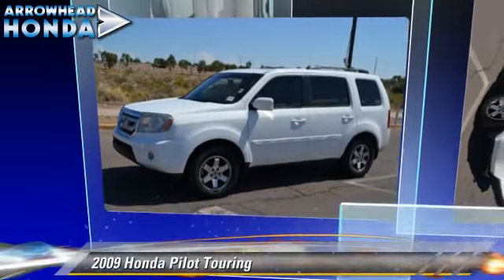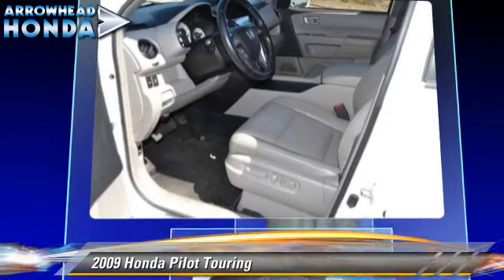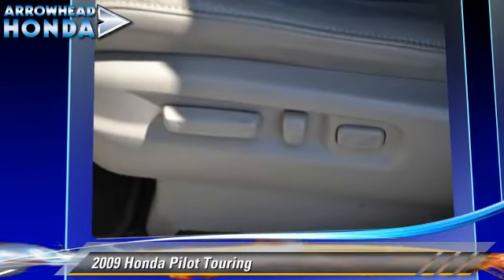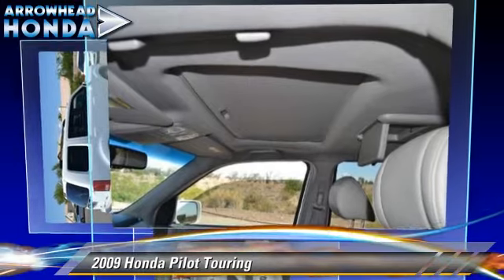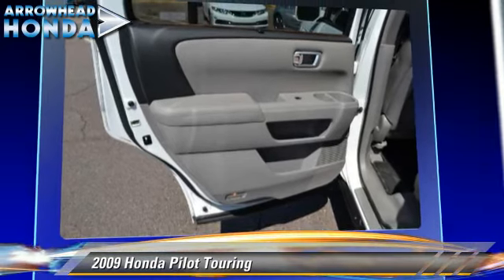The 2009 Honda Pilot Touring, powered by a 3.5-liter VTEC V6 engine with a 5-speed automatic transmission. This vehicle, with fewer than 60,000 miles on the odometer, gets up to 23 miles per gallon. This Honda features power steering, keyless entry, and alloy wheels.